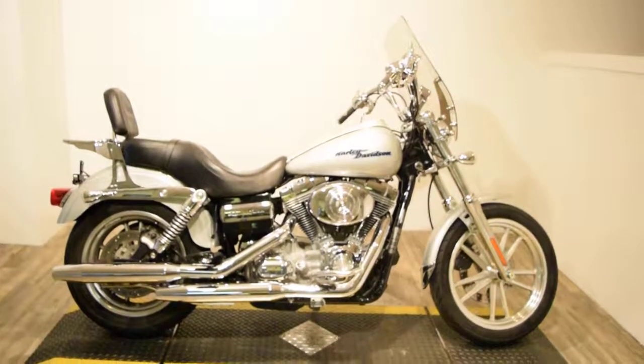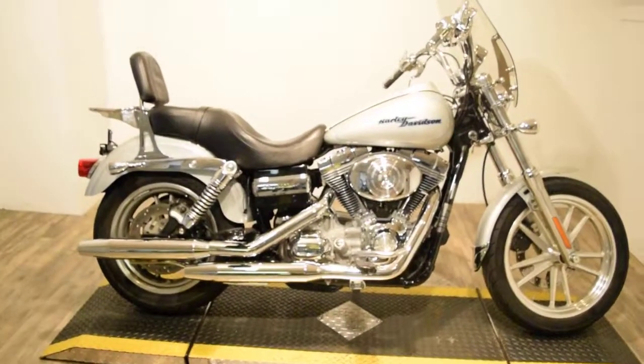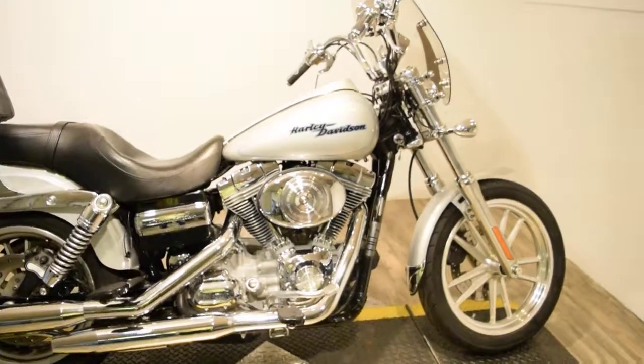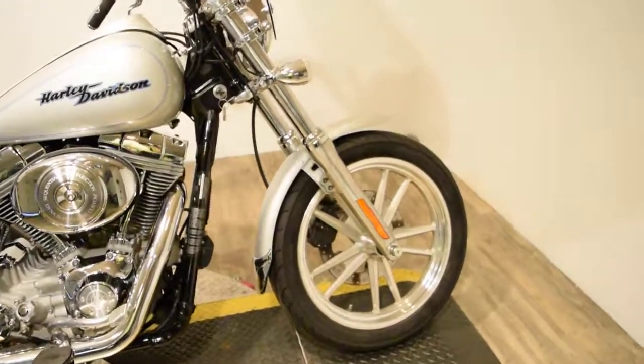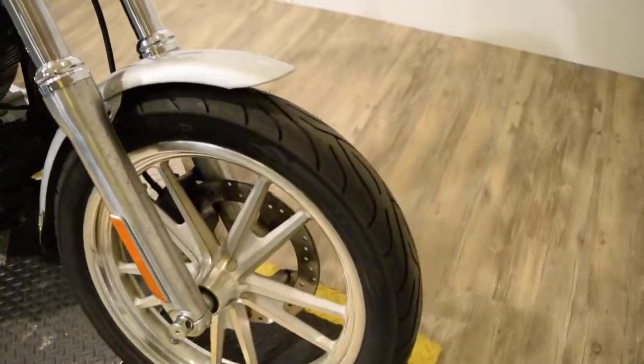Monster Power Sports is offering this 2006 Harley-Davidson Dyna Superglide. You can see 25 more pictures of this bike, get pricing information, fill out a credit app, and find out what your trade-in is worth, all at our website, monsterpowersport.com.